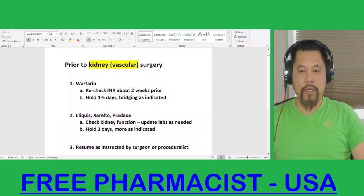Kidney surgery or vascular surgery related to the kidney — what should you do prior to this surgery?